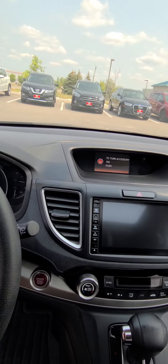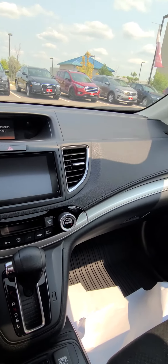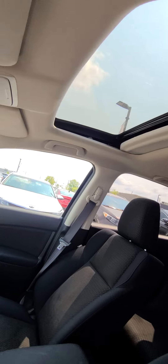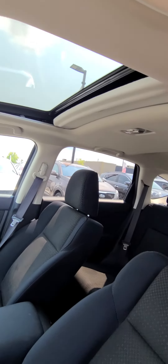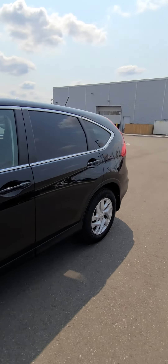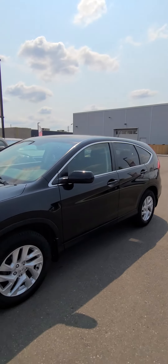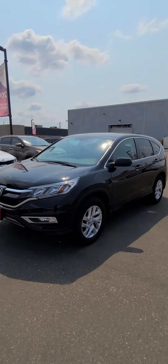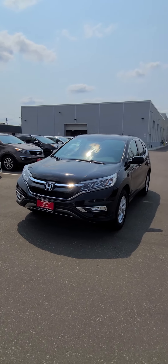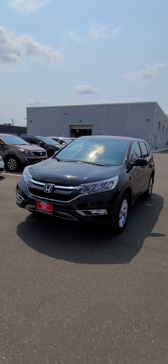Just an overall amazing vehicle, I gotta say. If you're looking for a nice SUV that's well taken care of, this is the one for you. It's got a nice sunroof as well. Once again, my name is Ian Rayne at Georgetown Kia and this is the 2016 Honda CR-V — come on down and take a look and see what you think.